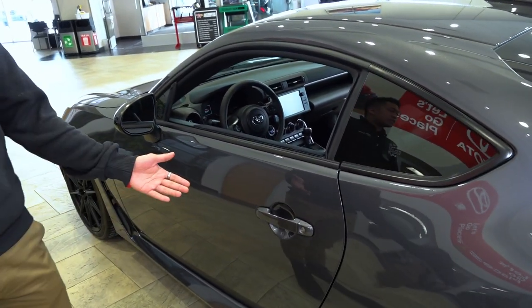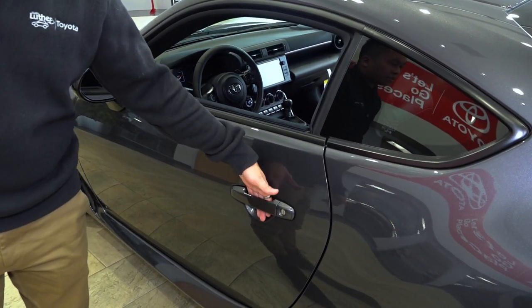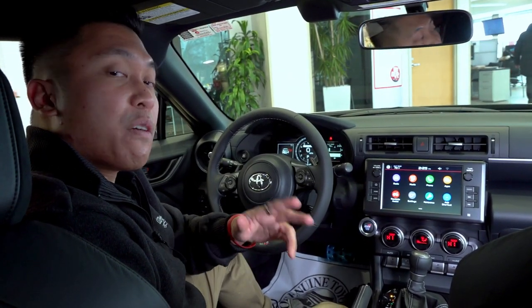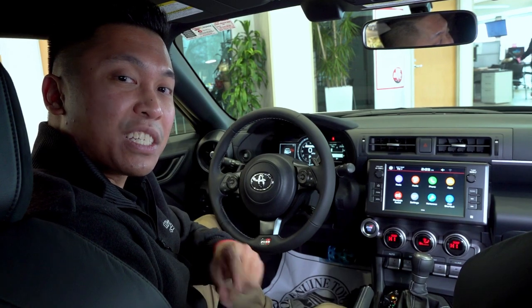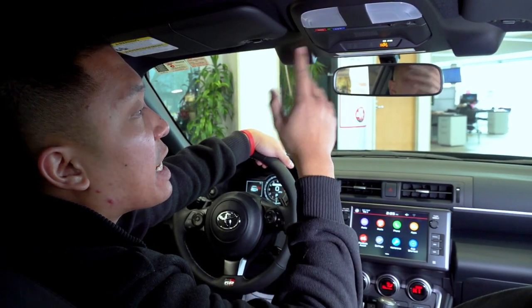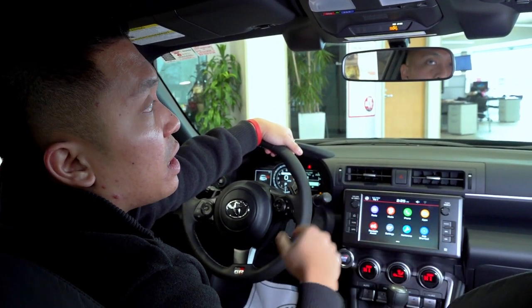Back at the driver's door, the smart key system lets you just grab the handle and walk right in. Inside the GR86, keep in mind this vehicle is very customizable — Toyota offers a lot of parts and accessories to add on. At the top of the interior we have the SOS button; if you're in an accident and press it, Toyota will send emergency services to you.